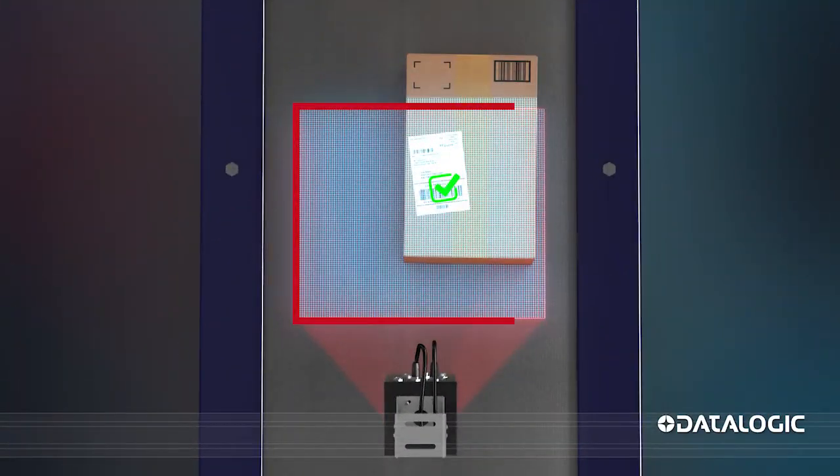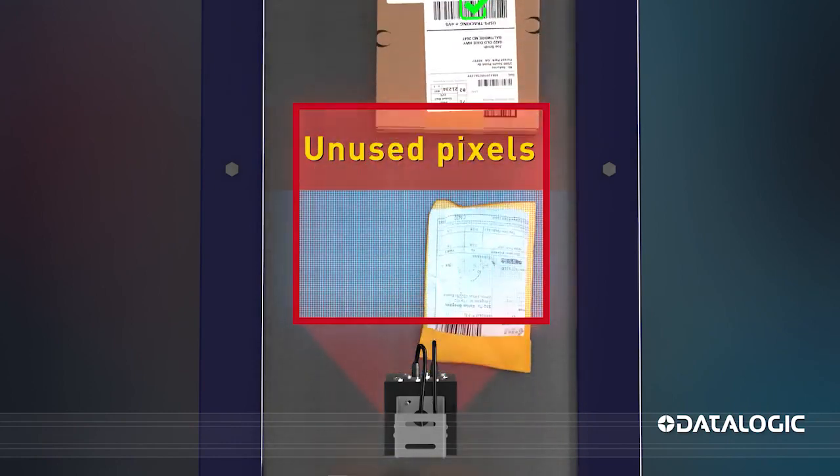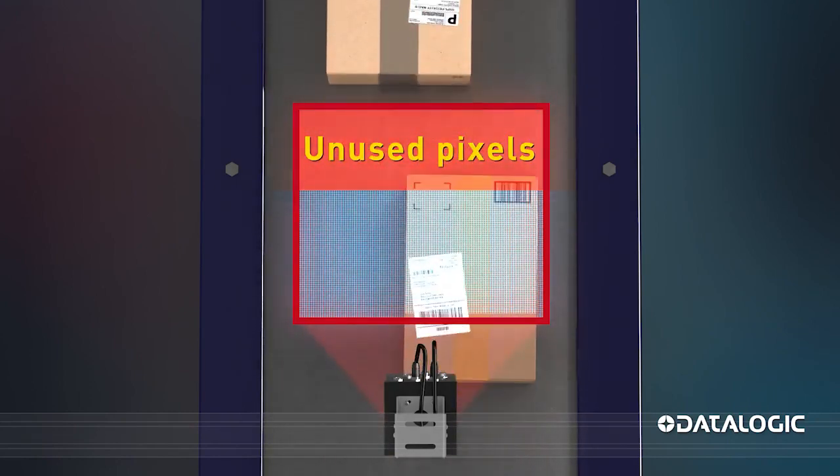Most industrial scanners use a 4x3 aspect field of view, a field of view that closely resembles a square area. The pixels are spaced out evenly and projected onto the conveyor for reading barcodes. As parcels enter the field of view, barcodes are detected near the starting edge, meaning a significant percentage of the pixels in the field of view are unused.